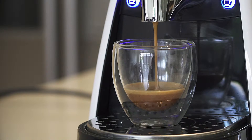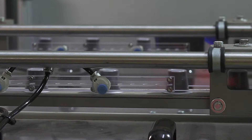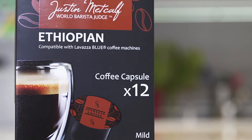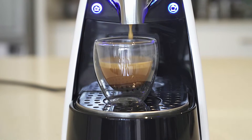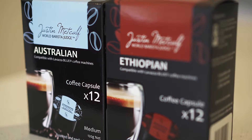Very fresh, with a nice thick head of crema. We also do a Labatza Blue compatible capsule, which is a 10 gram capsule that gives you a more in-depth flavour because of more coffee. In that range we also have the signature, an Ethiopian, and also an Australian capsule.